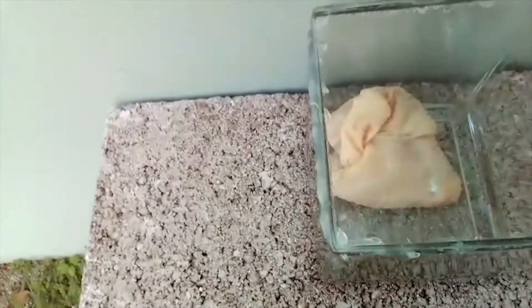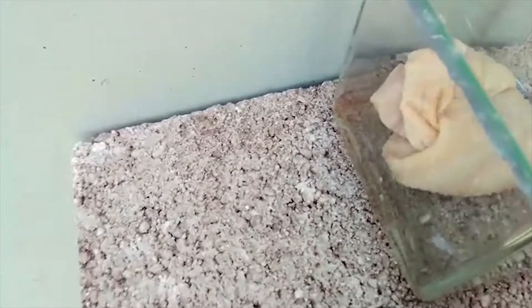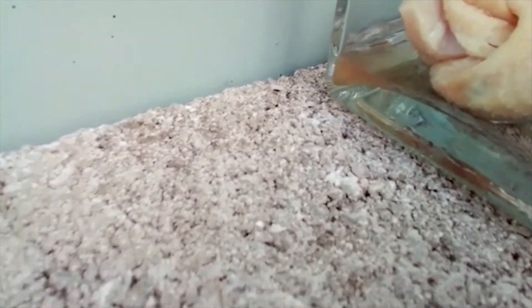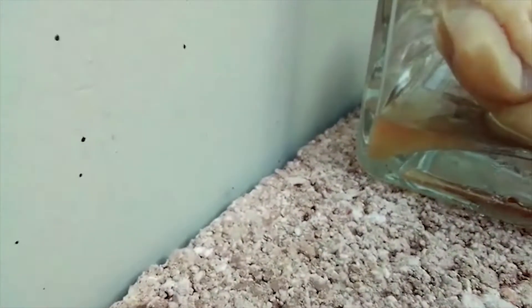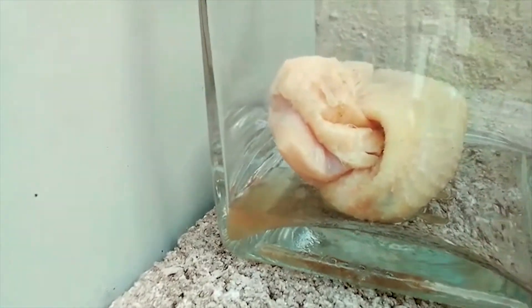Now it's two hours later, and looking at it, you can see where it started to thaw and the blood from the meat is visible. So we'll look at it tomorrow and see what it looks like.